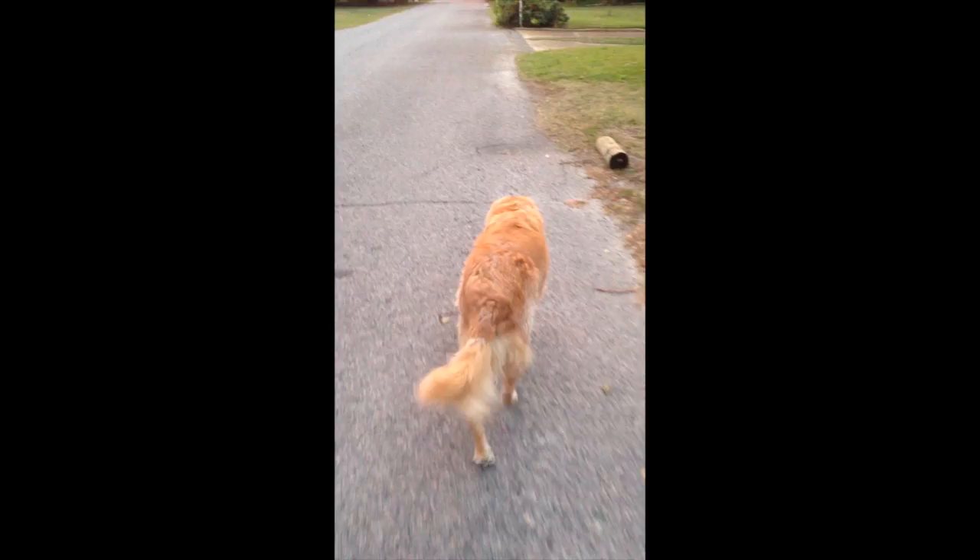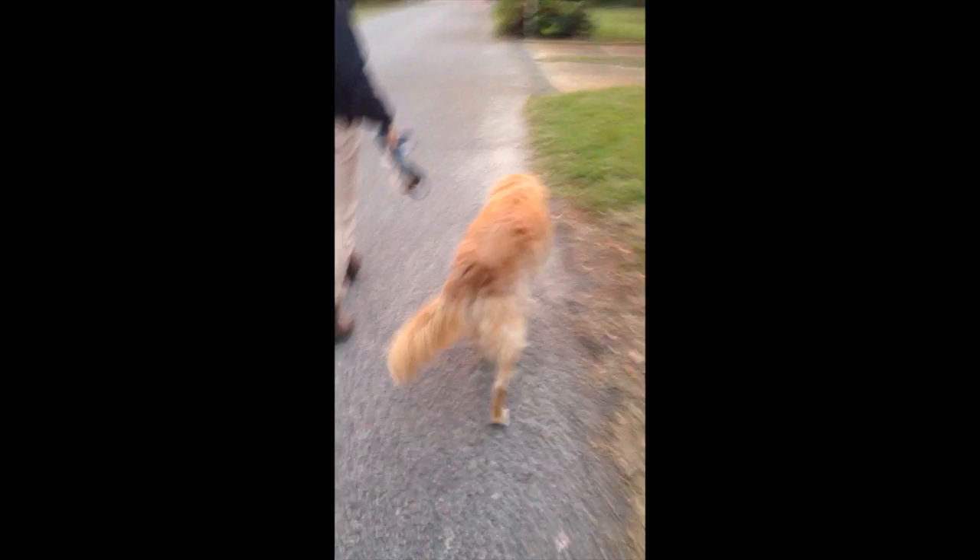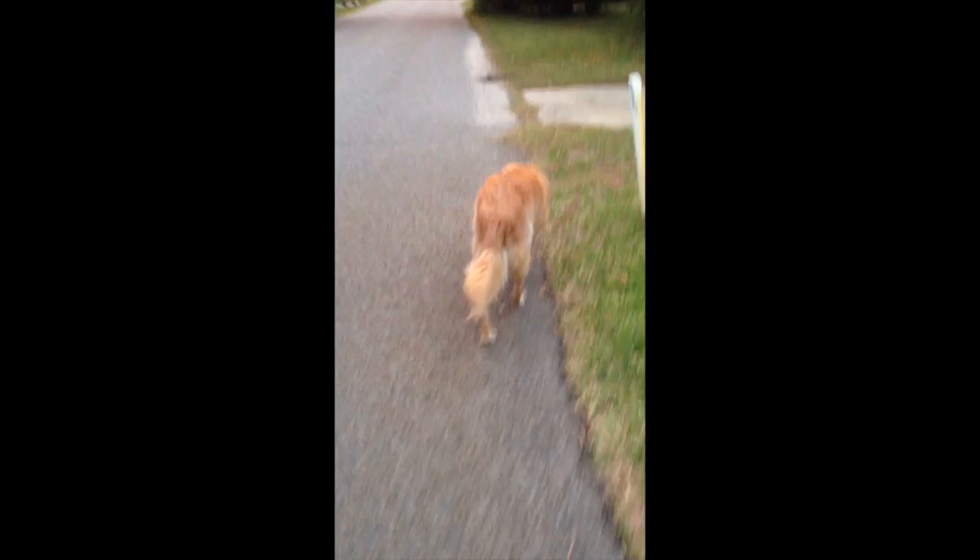Sometimes your elderly dog, while walking, may lean to the left on the rear end a little bit. Don't be alarmed — this is just how it is. We recommend walking your elderly dog on a leash. We're not using a leash here because we're trained professionals. But don't try this at home.